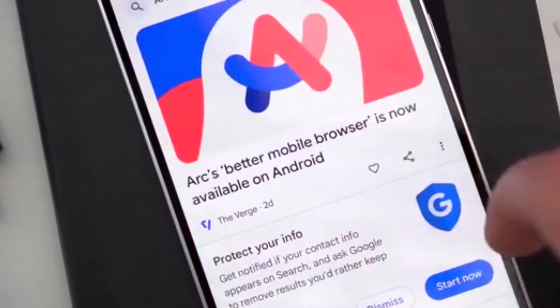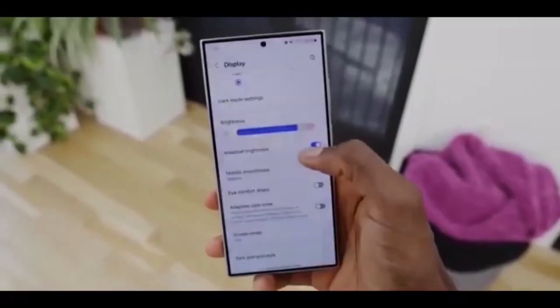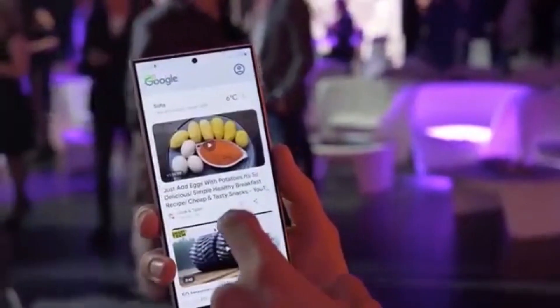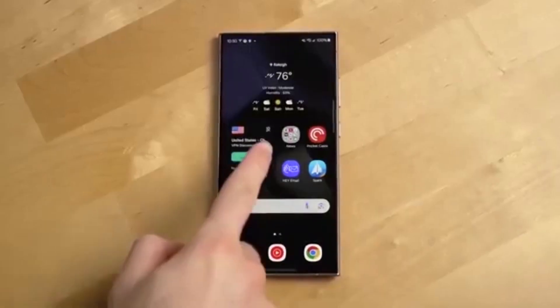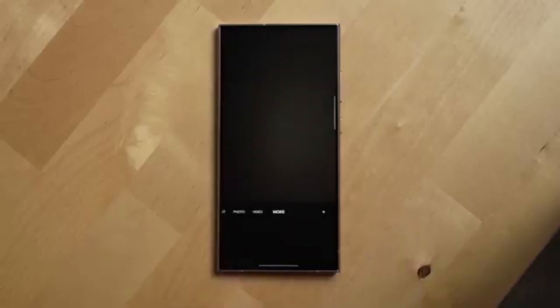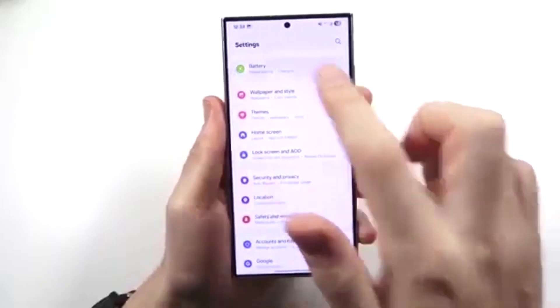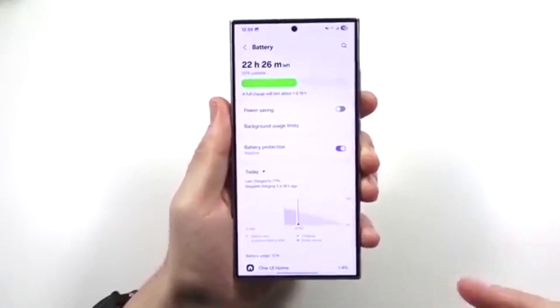Now here's why this is a big deal. The Galaxy A36 launched with Android 15-based One UI 7, and One UI 8 will be its very first major upgrade. On top of that, Samsung promises five more Android OS upgrades and five years of security patches, meaning this phone is set to stay fresh for a long time.